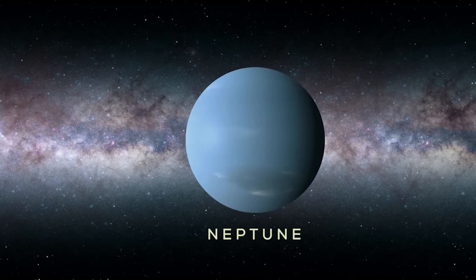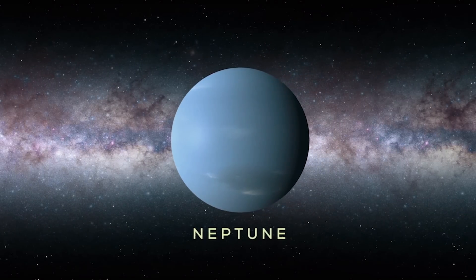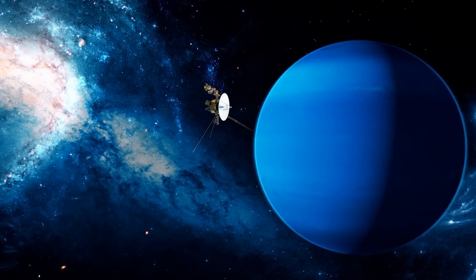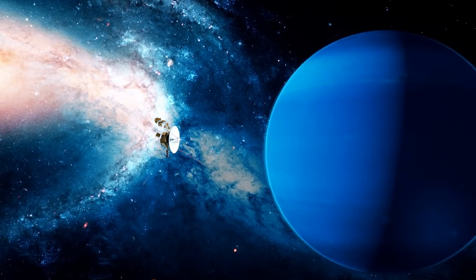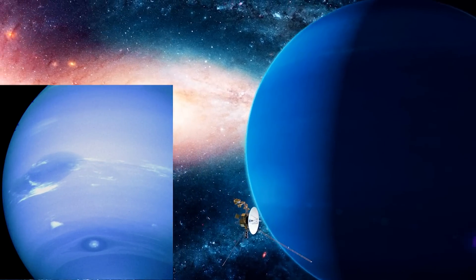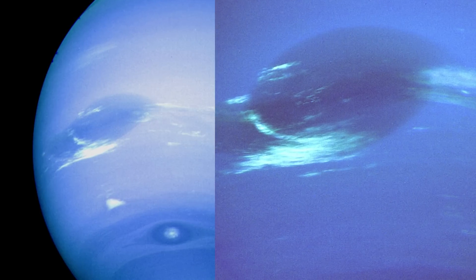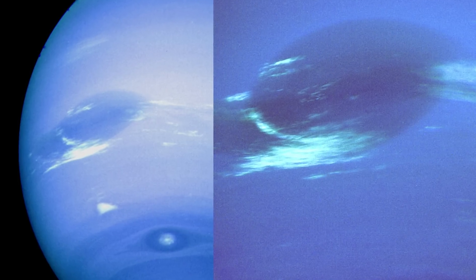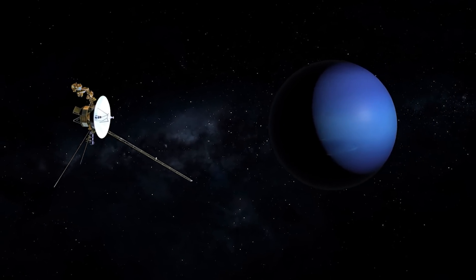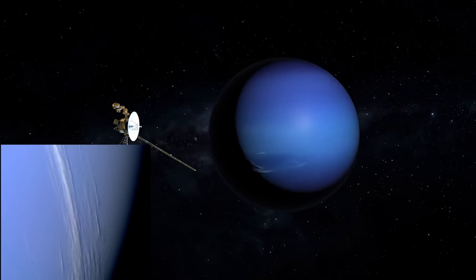Now it is the turn of the last and eighth planet of our solar system, Neptune. To date, only one spacecraft, NASA's Voyager 2, has passed by this planet. The spacecraft captured an image of Neptune which features a dark spot similar to the Red Spot on Jupiter, which is a storm. As Voyager 2 approached even closer to Neptune, it captured an image of the planet's clouds.